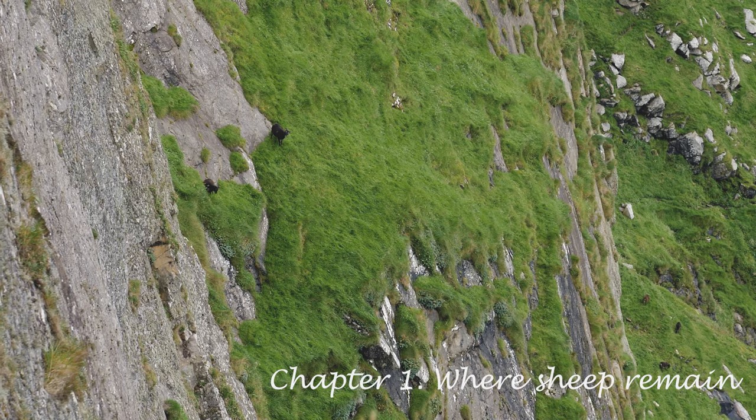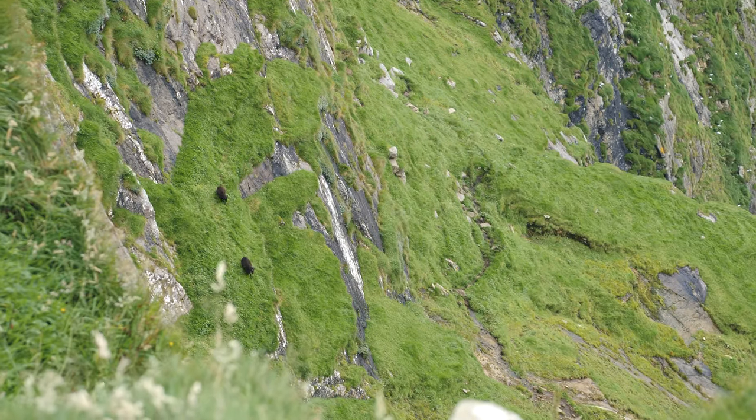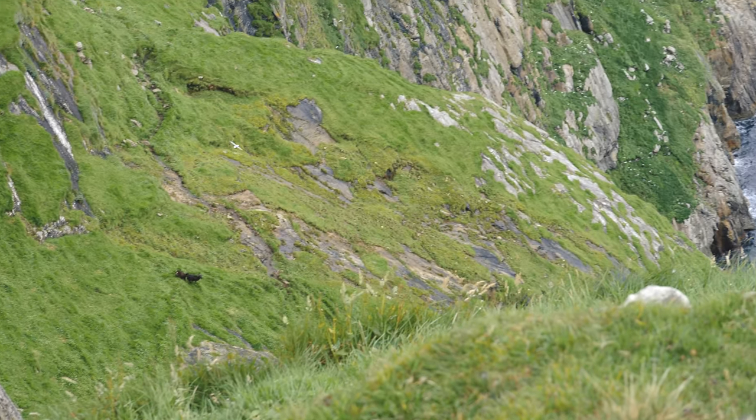Soay sheep live their lives on grassy slopes across the main island of Hirta, including those that are improbably steep and above the precipitous drops and overhangs that characterise the harsh, weather-beaten landscape.